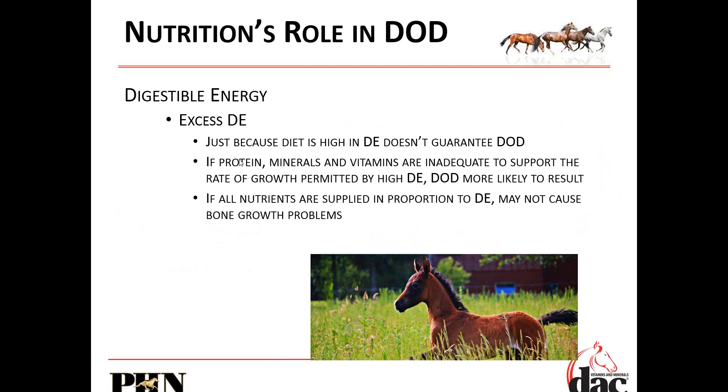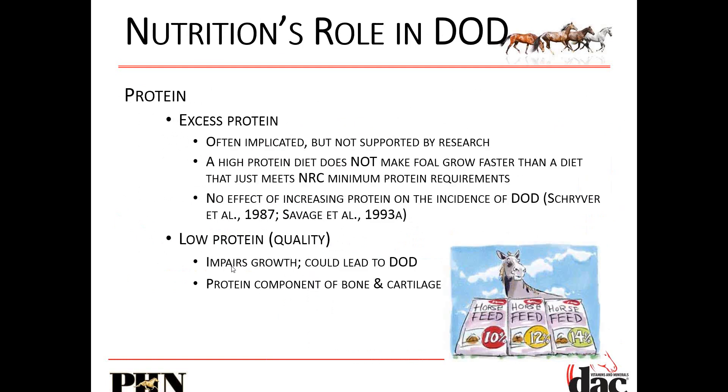When people say 'I need to keep the protein low in my horse's diet,' I say you are causing the problem by doing that. If you want your horse to grow, to mature quicker, and you're going to feed him extra energy, you have to feed him more protein and minerals and vitamins to support the growth. Excess protein is often implicated — not by any research, but just by people reading the internet or talking to their friends. A high protein diet does not make a foal grow faster — this has never, ever been supported by research in horses.